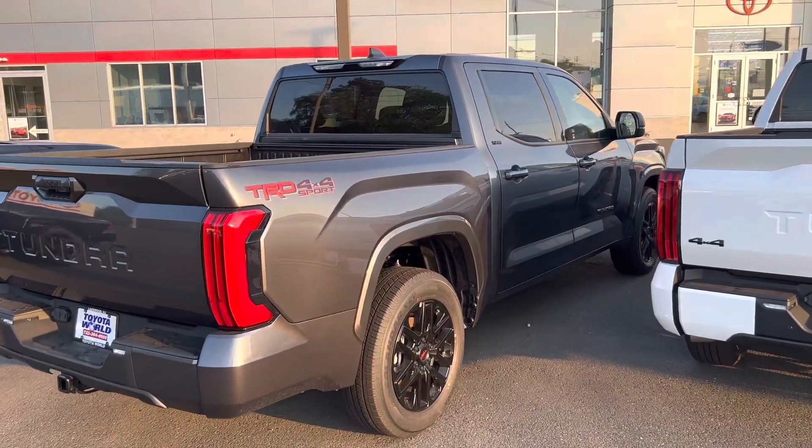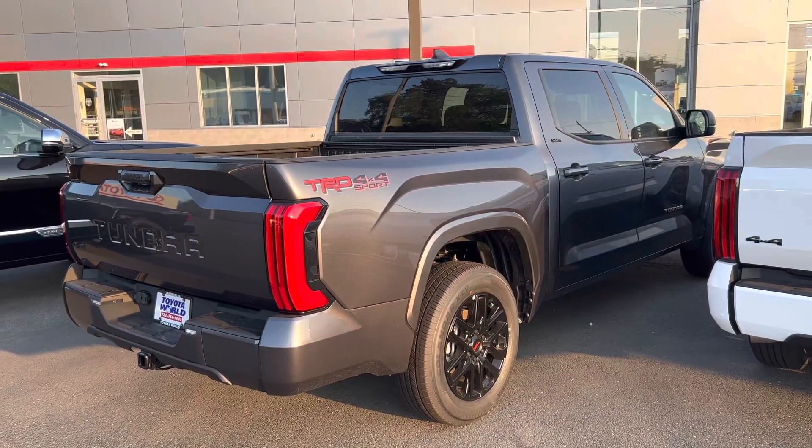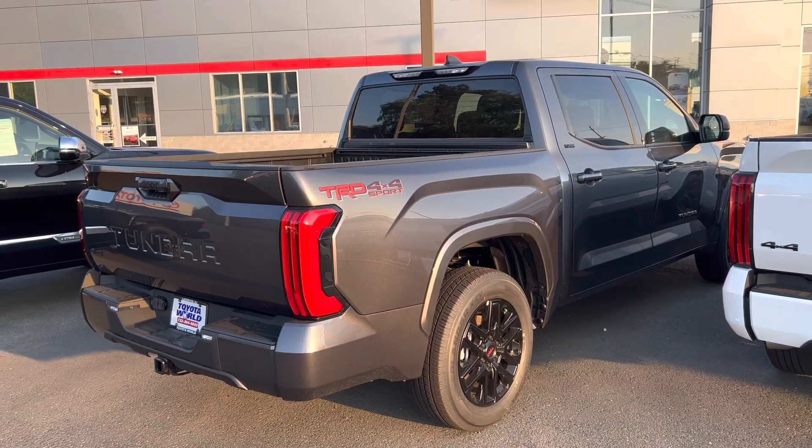One thing that is a common comment on this page nowadays is how expensive the Tundra has gotten. A lot of you are not happy with the pricing — and I'm not even talking markups, I'm talking MSRP. Since the new generation Tundra, the price certainly has gone up, but Toyota has also offered a lot more features. So with all those comments, I figured I would go on to the Big Three websites and build a truck like we do with the Tundra and see what the price comes out to be.